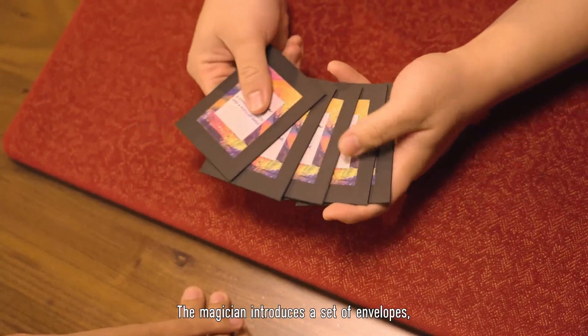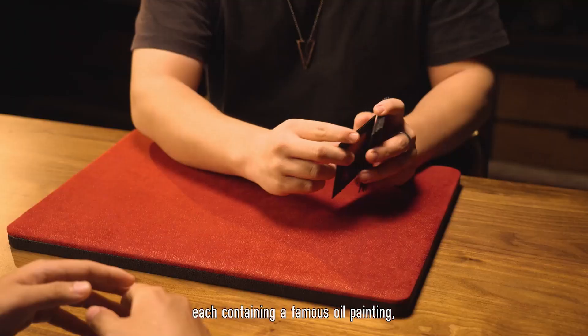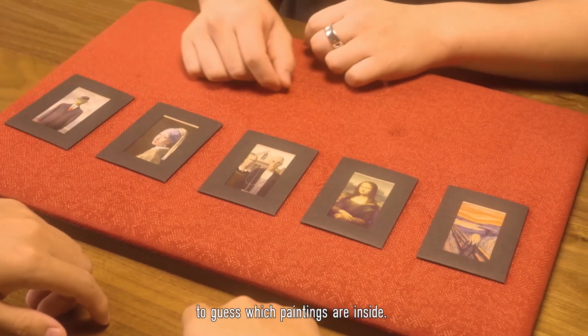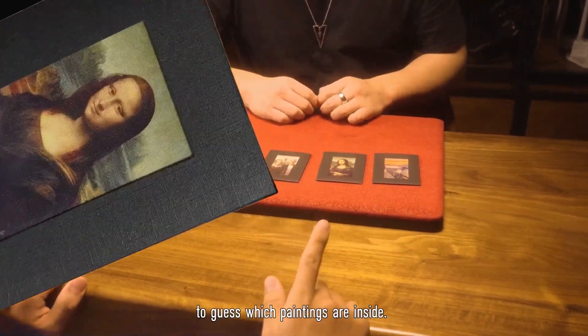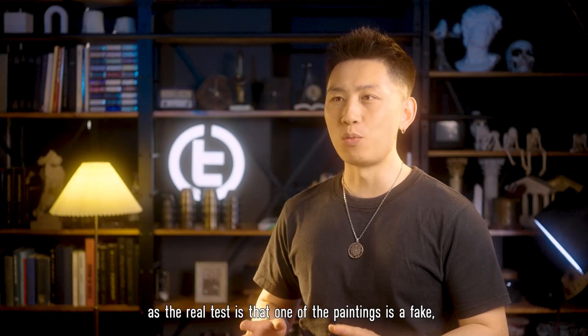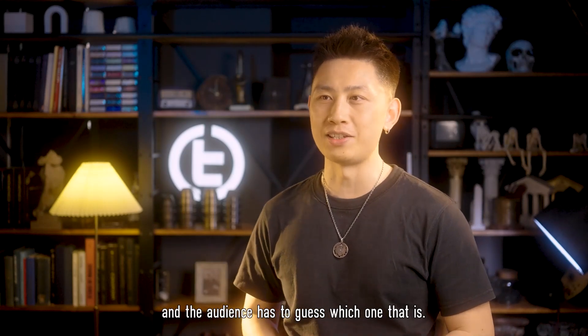The magician introduces a set of envelopes, each containing a famous oil painting, and plays a brief trivia game with the audience to guess which paintings are inside. This is just a warm-up round, though, as the real test is that one of the paintings is the fake.